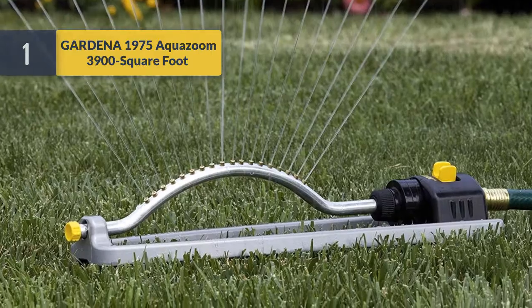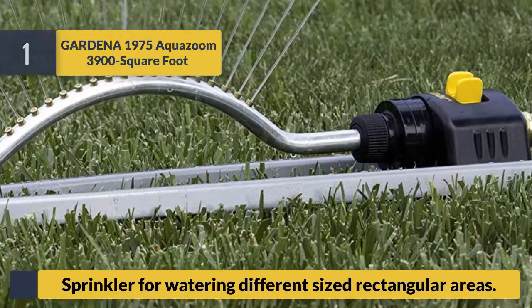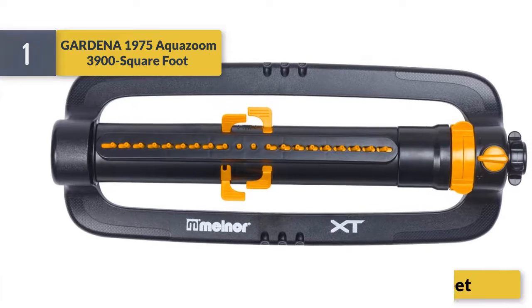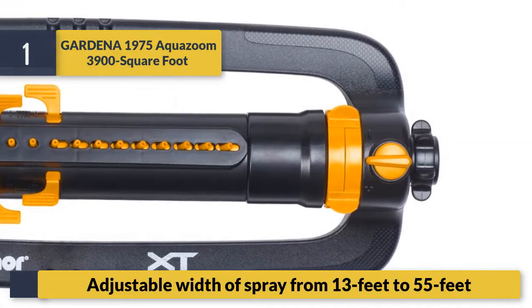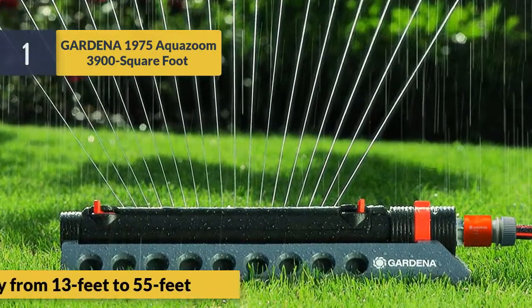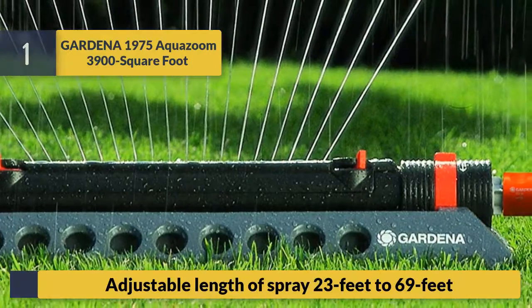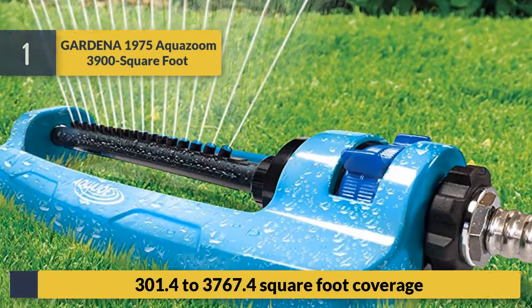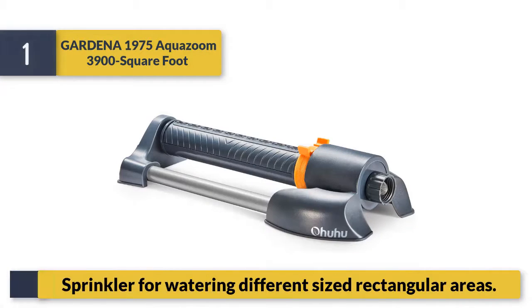Number one: Gardena 1975 Aqua Zoom — a 3,900 square foot sprinkler for watering different size rectangular areas. Adjustable width of spray from 13 feet to 55 feet. Adjustable length of spray from 23 feet to 69 feet for flexible square foot coverage. Ideal for watering different size rectangular areas.